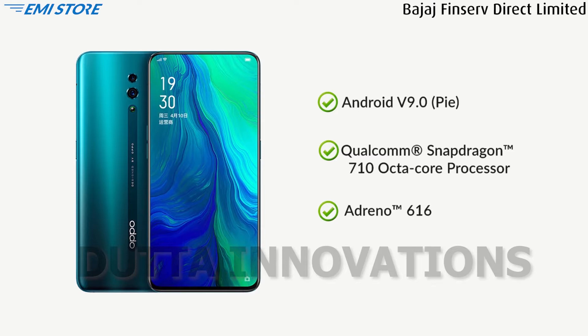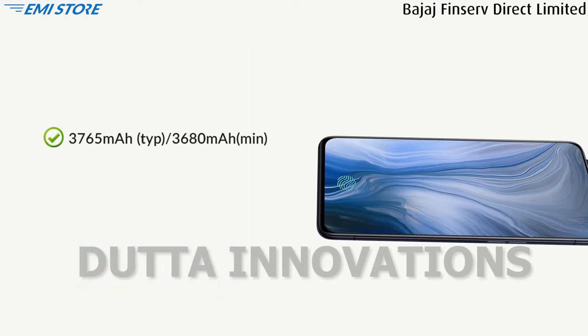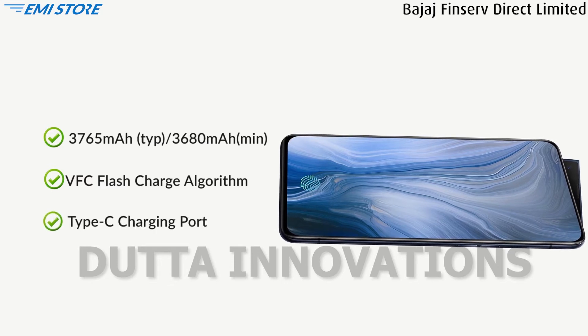This phone is powered by a 3,765 mAh long-lasting battery with VOOC fast charge support via USB Type-C.